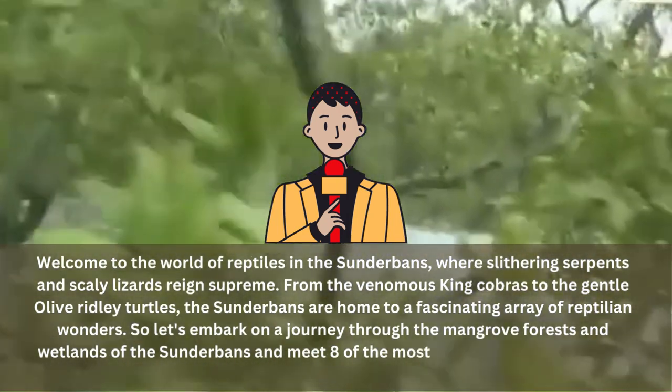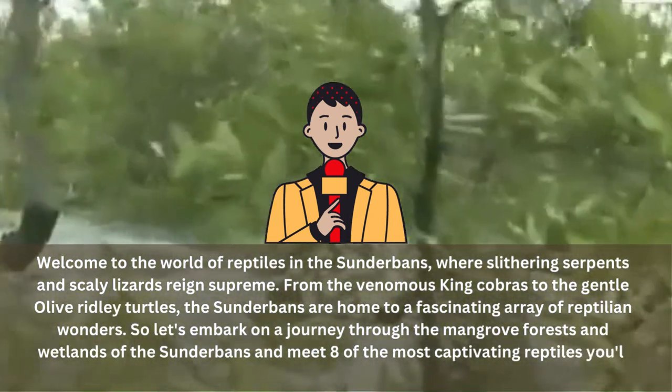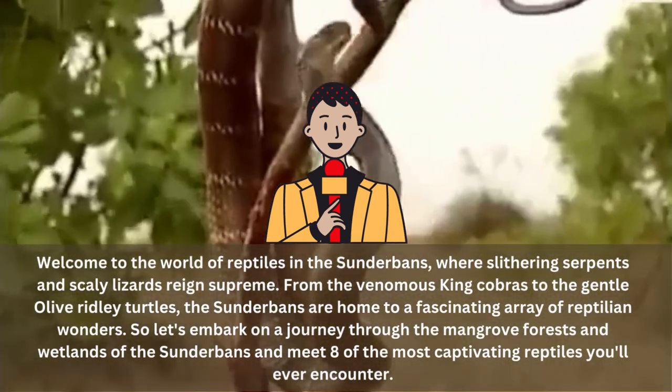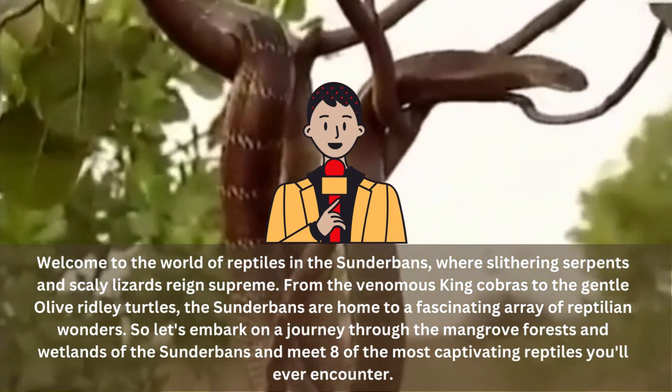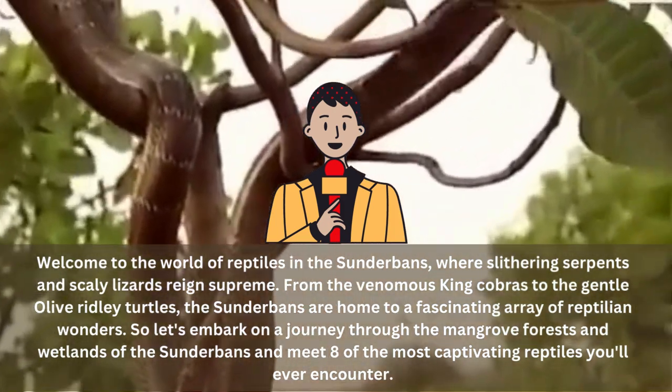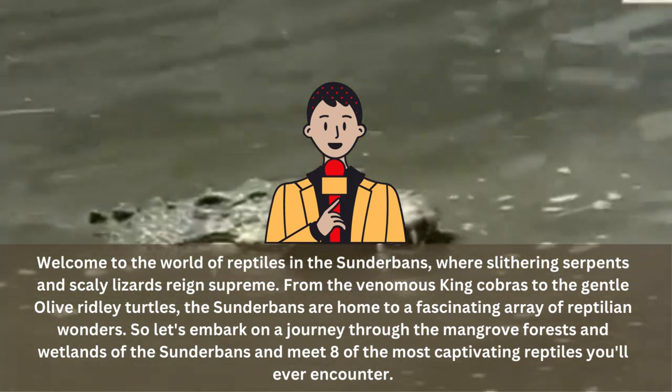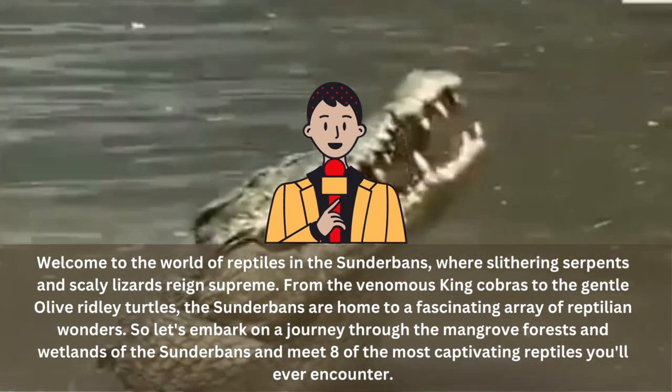Get ready to marvel at the green vine snakes' lightning-fast strikes, feel the power of the estuarine crocodile's jaws, and witness the colorful magic of the chameleons as they blend into their surroundings. Don't forget to keep an eye out for the dog-faced snakes and their canine-like features, and the Indian black turtles with their striking yellow stripes.